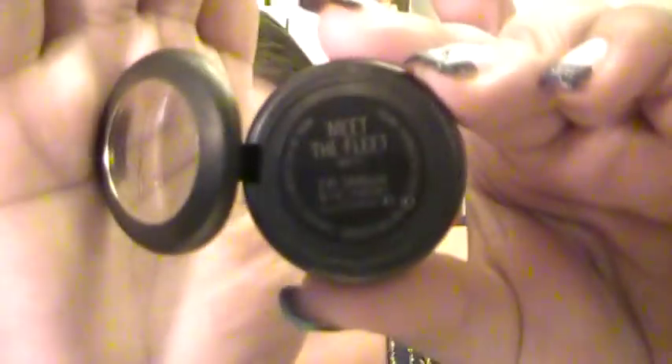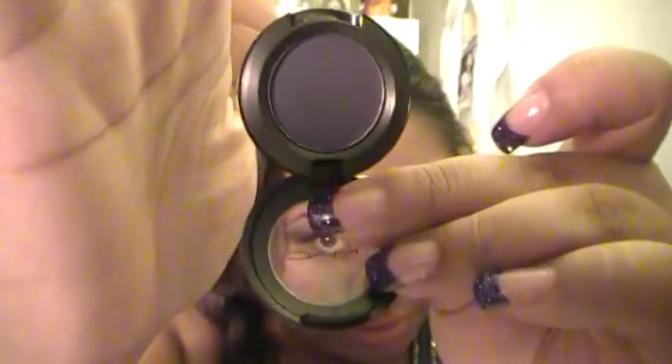Next, I went to the CCO in Vacaville and got three new MAC colors and a mineralized skin finish. The first one is a discontinued color — I think — called Meet the Fleet. It's a really pretty kind of purplish color with a hint of blue.